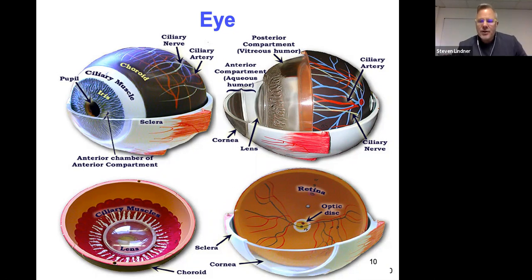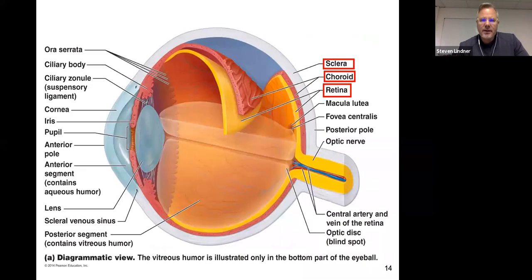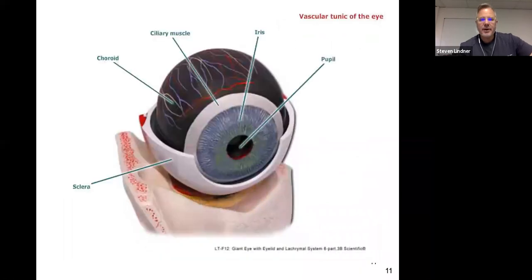Glaucoma occurs when there is improper drainage of the aqueous and vitreous humor fluid, putting pressure on the optic nerve and potentially causing blindness. The ciliary muscle constricts the eye; the radial muscles dilate it. Outer layer is the sclera, middle layer is the choroid — which is vascular — and the internal layer is the retina, where rods and cones are located.